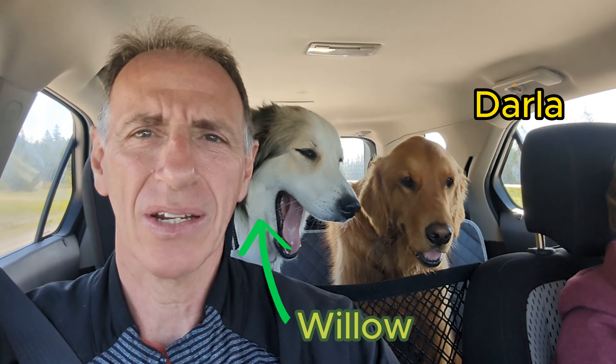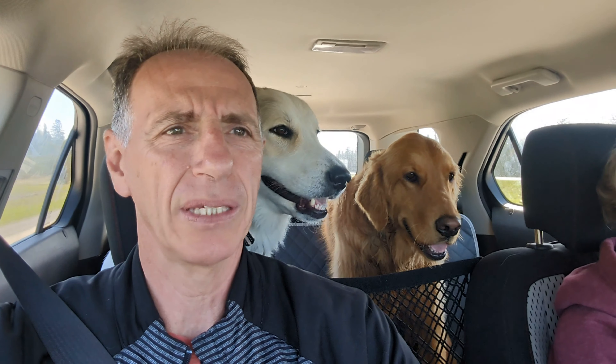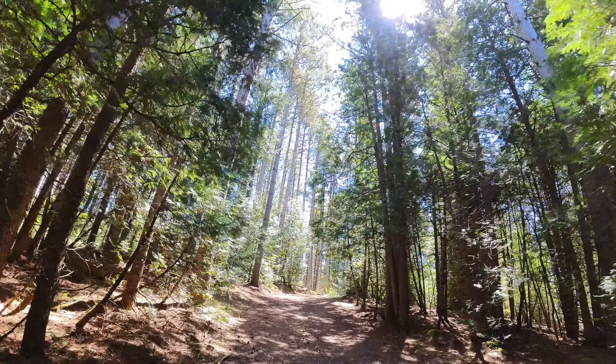Hello in Darla. We're on our way to Vanderwater Conservation Area, which is about an hour from Kingston, about 30 minutes north of Belleville, about two hours from Toronto.